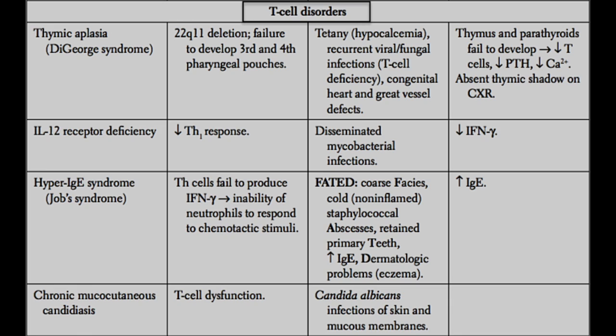Next, we have chronic mucocutaneous candidiasis. As the name implies, this is a candidal or yeast infection found in many parts of the body — all over the skin as well as mucosal surfaces. This is caused by certain types of T cell dysfunction. You should know that Candida albicans is the primary fungus responsible for this infection, and it's disseminated throughout the body, in particular the skin and mucous membranes.